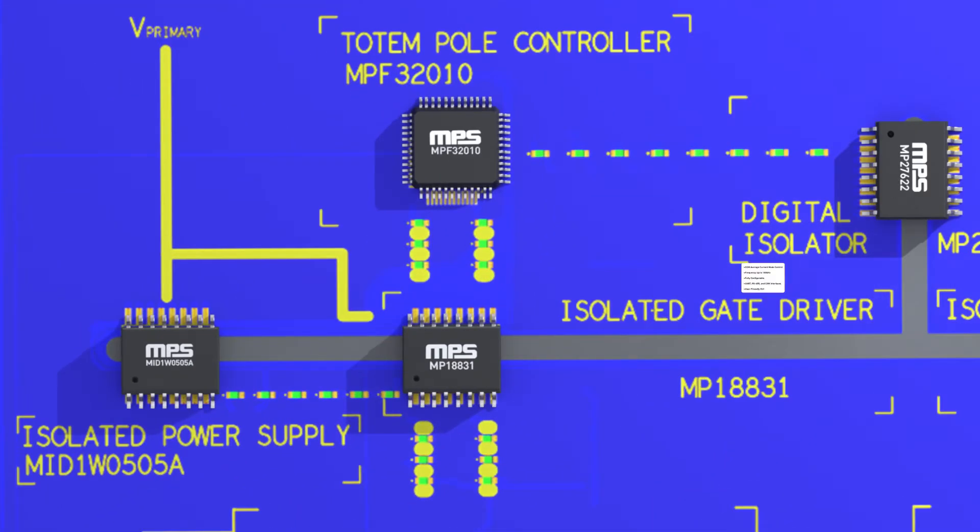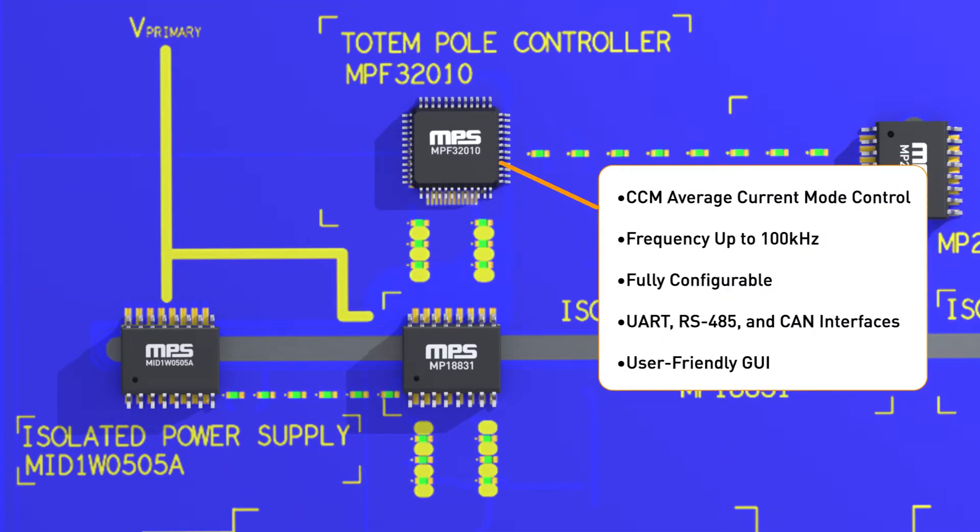The first element to consider is the totem pole controller, the MPF32010. This controller has an operating frequency of up to 100 kHz, a full range of protection features, and is completely configurable through an easy to use GUI. Its role is to take all the information sensed from the circuit and set the converter switching operation in order to maintain a steady output voltage, high efficiency, and nearly perfect power factor.